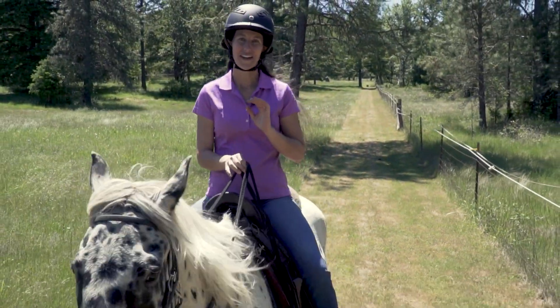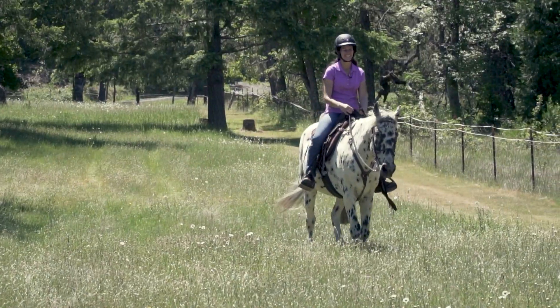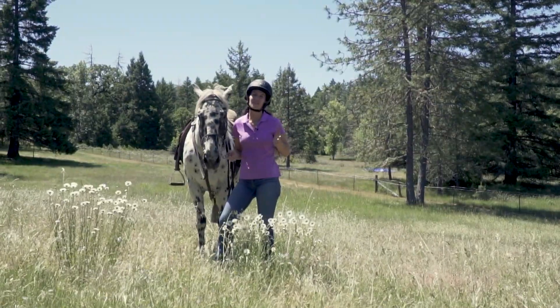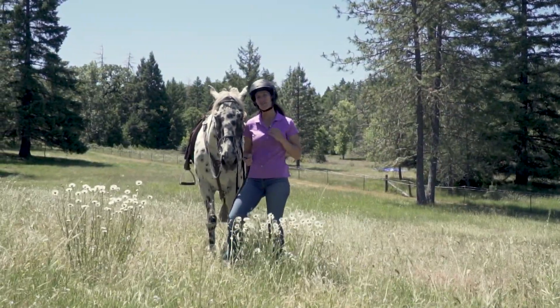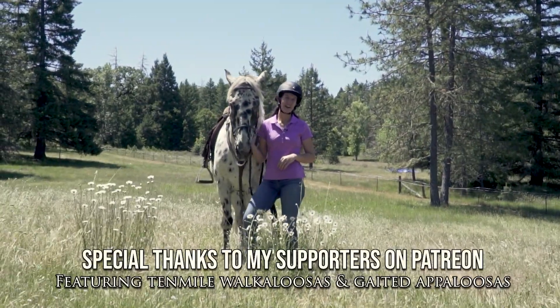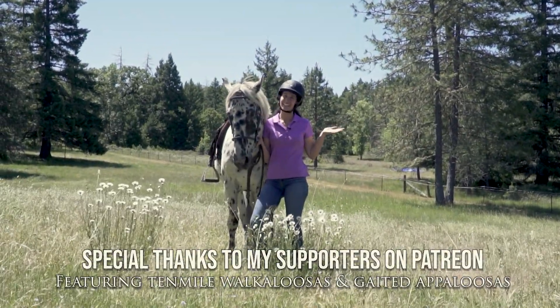He's the type of horse that you just want to spend all day riding. Thanks so much for riding along with me and discovering the Walkaloosa. Make sure to leave a thumbs up and subscribe to the channel if you haven't already — I'll see you guys at the next breed.